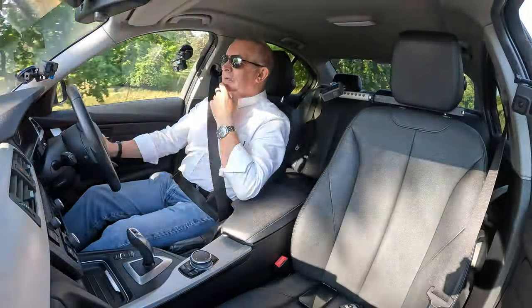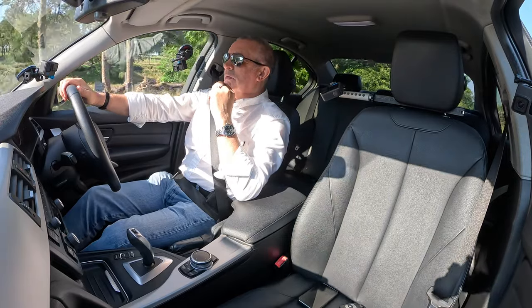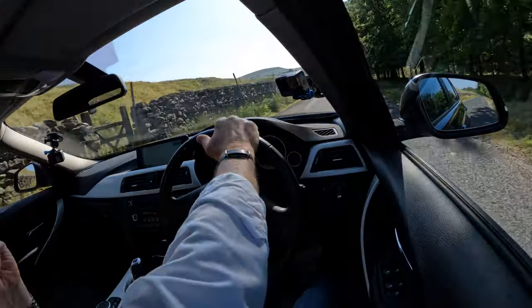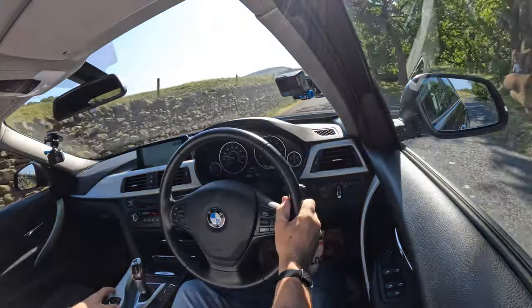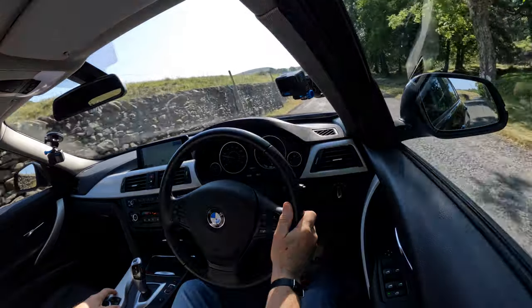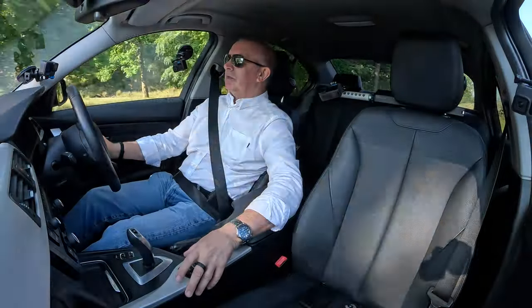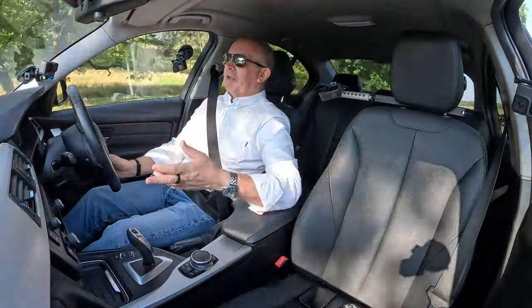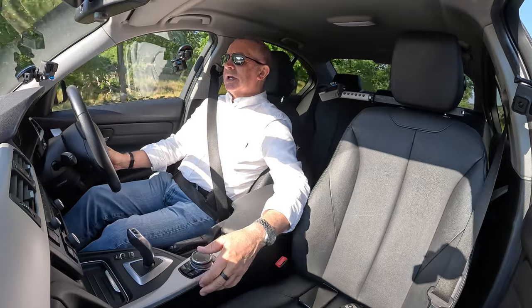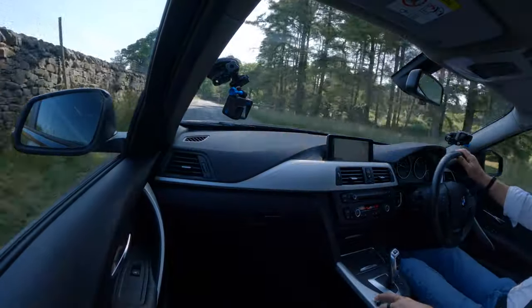I've just lifted my foot off the accelerator — we're back into charge and showing plus 0.4 miles. That's in Eco Pro mode. It encourages you to drive sensibly. You can imagine, over the life of the car, if we've already gained 1.4 miles in such a short distance, what that adds up to.